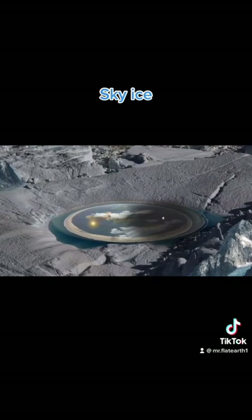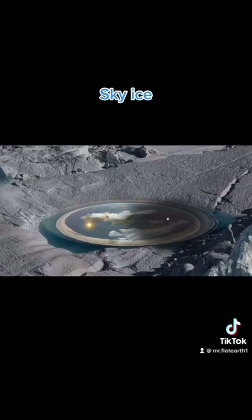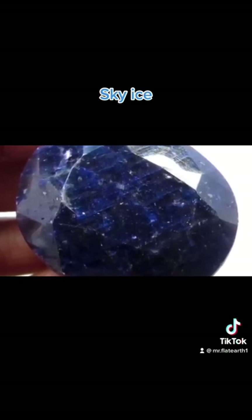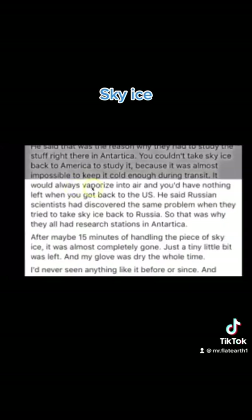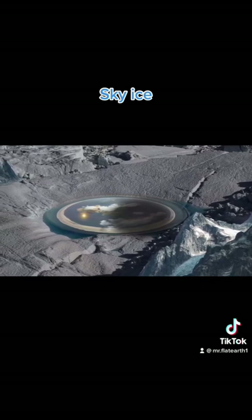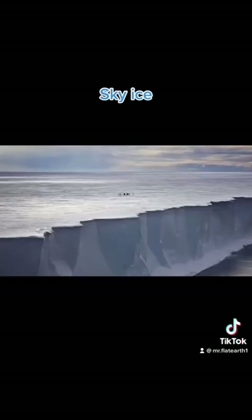He said that was the reason why they had to study the stuff right there in Antarctica. You couldn't take the sky ice back to America to study it because it was almost impossible to keep it cold enough during transit — it would always vaporize into air, and you'd have nothing left when you got back to the US. He said Russian scientists had discovered the same problem when they tried to take the ice back to Russia, so that was why they all had research stations in Antarctica. After maybe 15 minutes of handling the piece of sky ice, it was almost completely gone, just a tiny little bit was left, and my glove was dry the whole time.